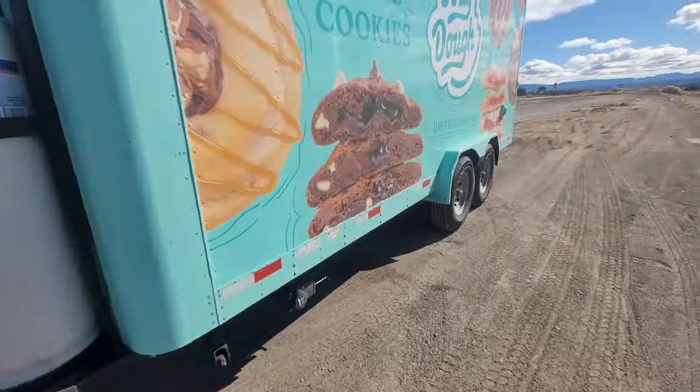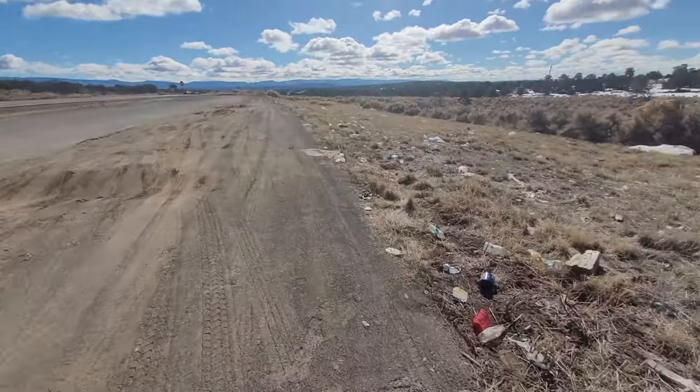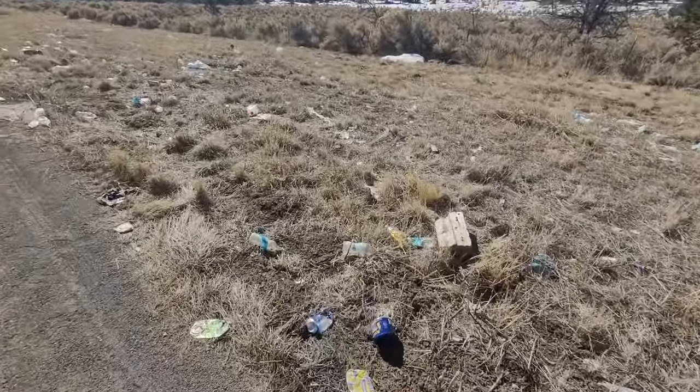Everything's been alright, no issues. It's really nice today in New Mexico — but look at all this trash. There's piss bottles everywhere.